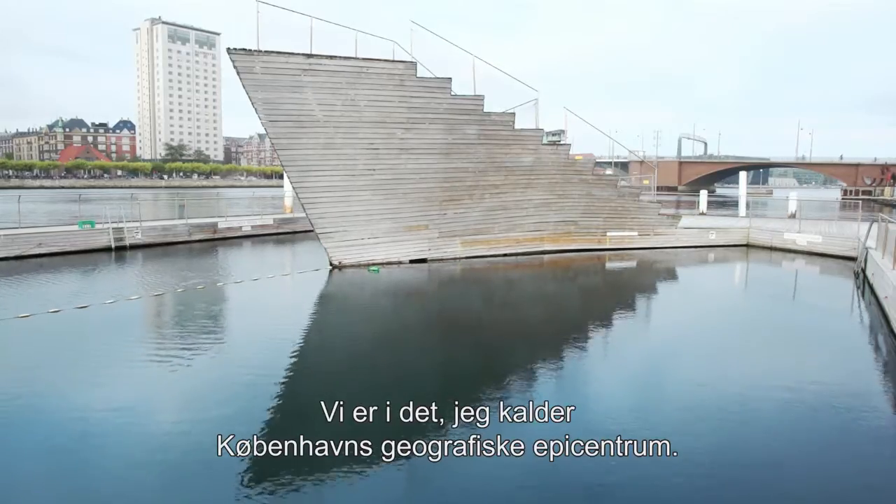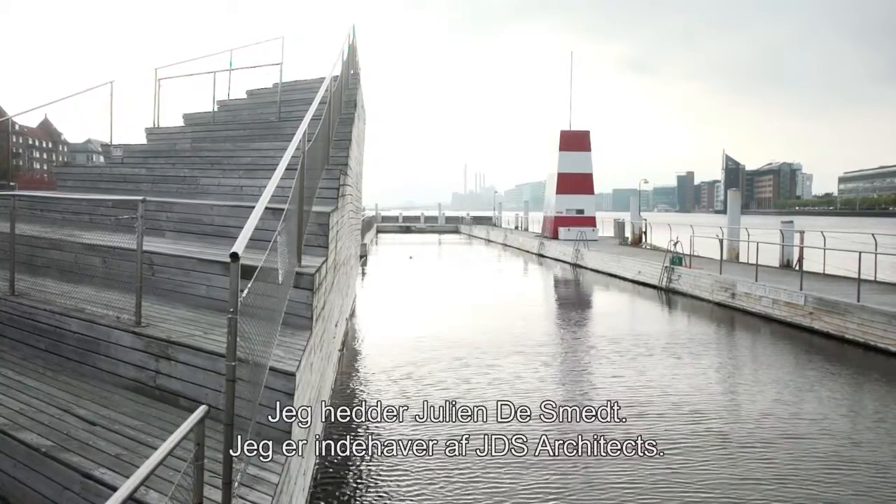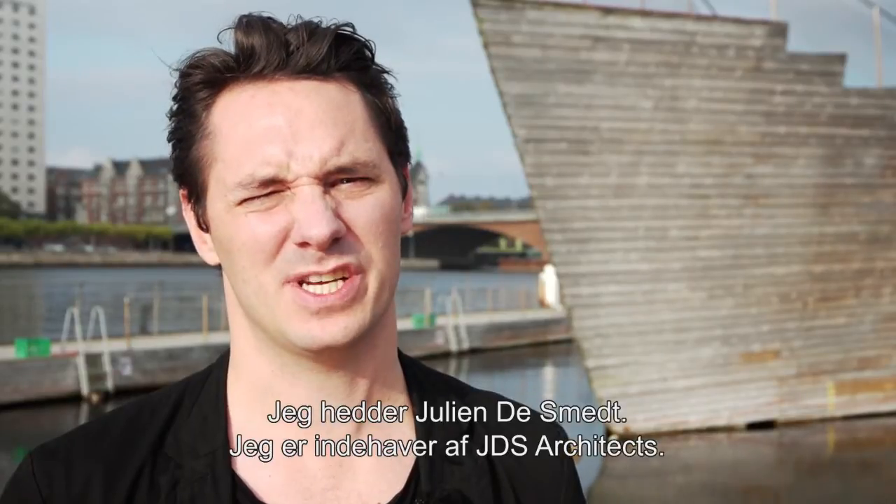So we're here in what I would say is probably the geographic epicenter of Copenhagen. Hi, I'm Julien de Smet. I run an office called JDS Architects in Brussels and Copenhagen.